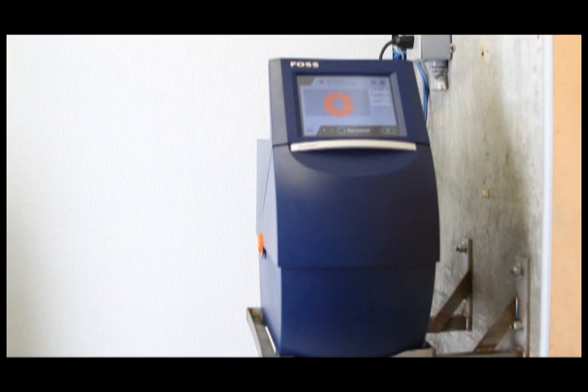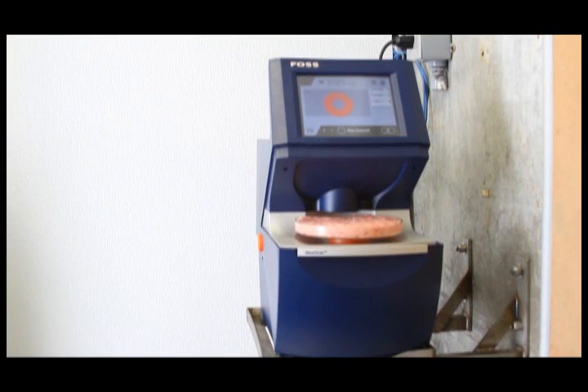To start to finish, it takes approximately 45 minutes to get our product in the door and out the door. In order for that to happen, we need reliable instruments, most specifically to analyze the fat. The meat scan does that for us.